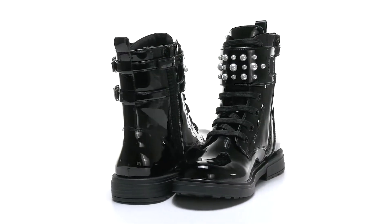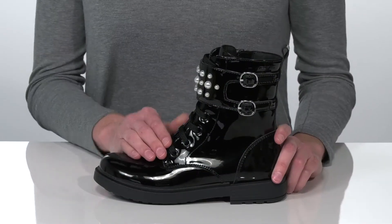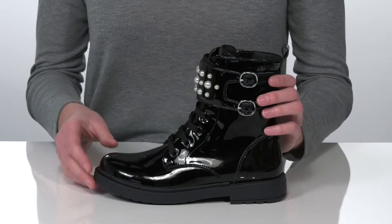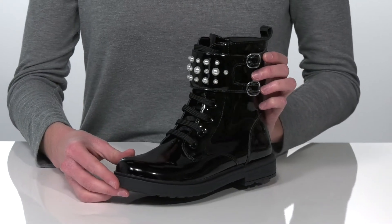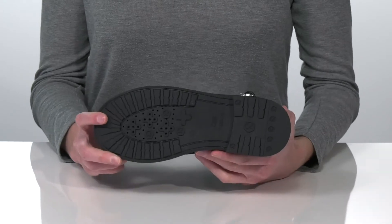Your kid will look and feel great in this cool style from G-OX Kids. They have a combat boot silhouette and oversized pearls on the strap that give them a very edgy look.